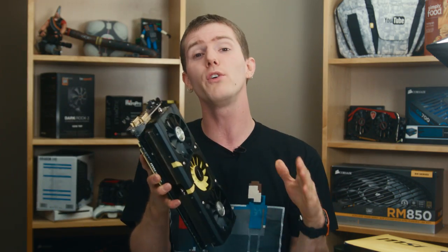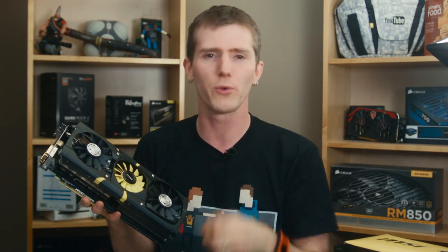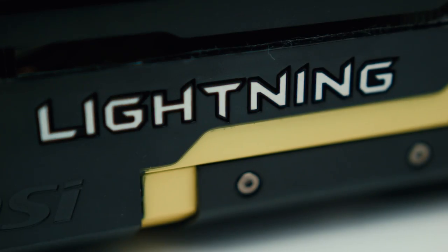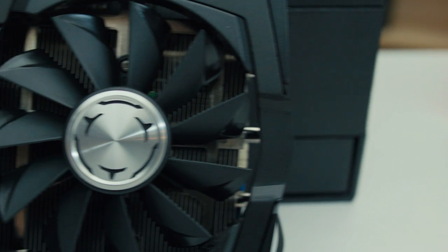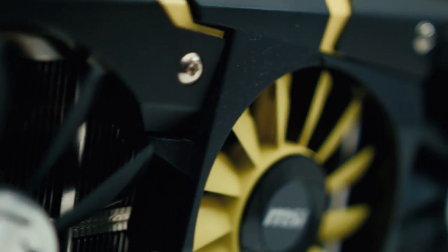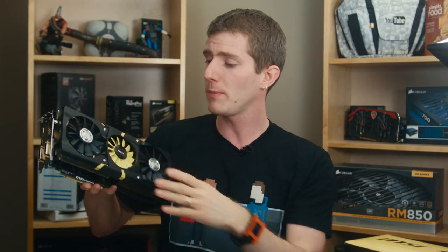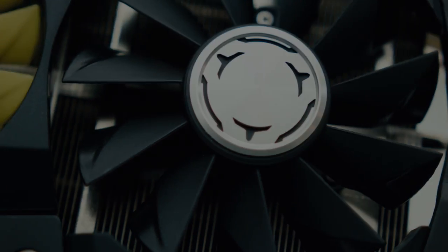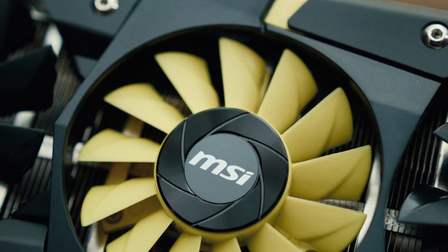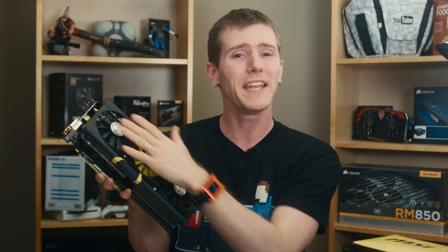Well, for one thing, MSI has moved beyond the dual fan Twin Frozr cooler design to what they're calling the Tri Frozr. While I'm not necessarily convinced that three fans offers a tangible benefit over two larger ones, what's cool about this design is that each of the fans is PWM and can be individually controlled in software. So you could run whichever ones you want however fast you want — for example, running the 86mm ones on the outside faster while ramping down the 70mm one, since smaller fans at high RPM can get whiny and loud.